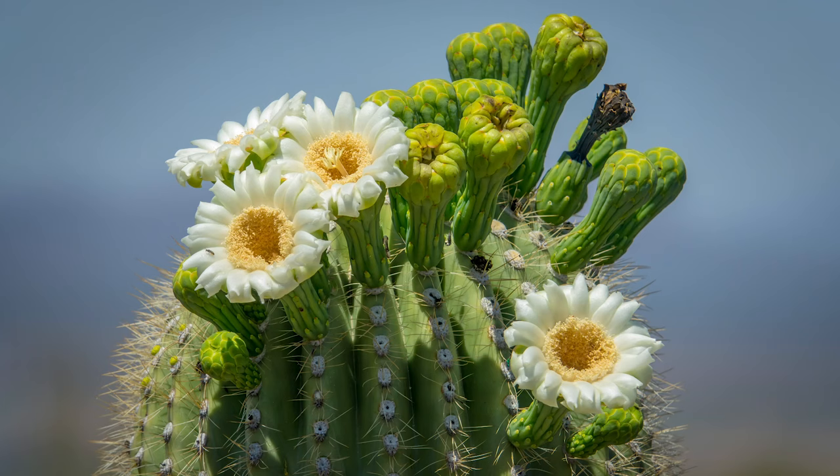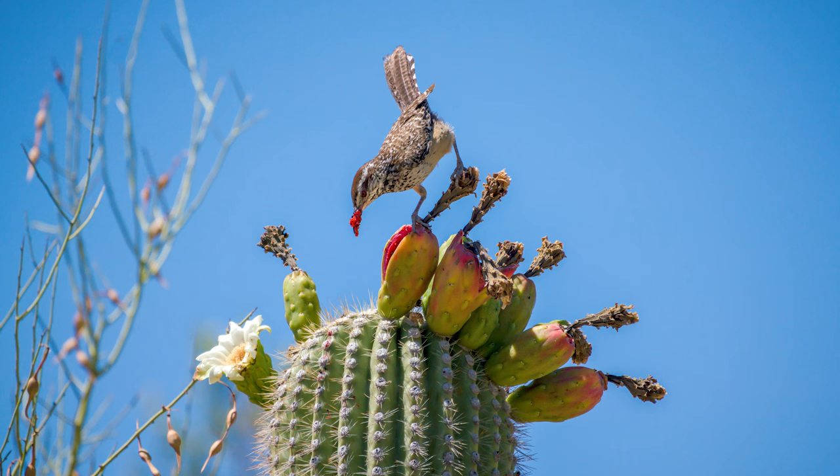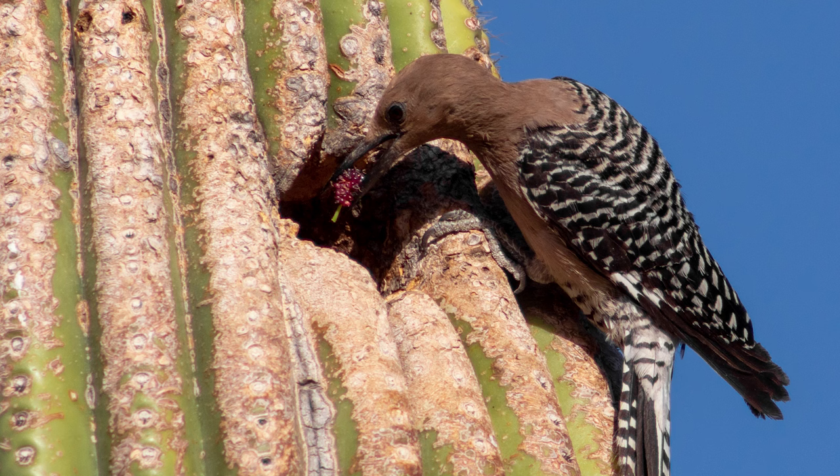To reproduce, each cactus will sprout flowers on the top of the trunk and the ends of its arms, which are pollinated by species of insect, bats, and birds. One bird in particular has a special relationship with this plant. Gila woodpeckers, who are named after the Gila River Basin in Arizona, drill their nests into the trunk, which they use to raise their young.